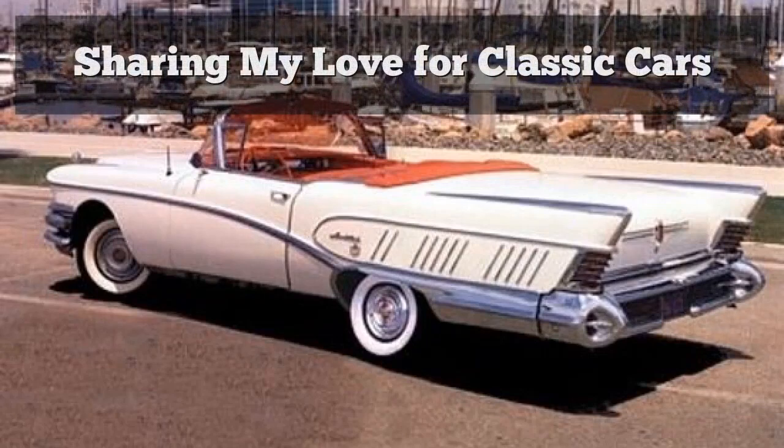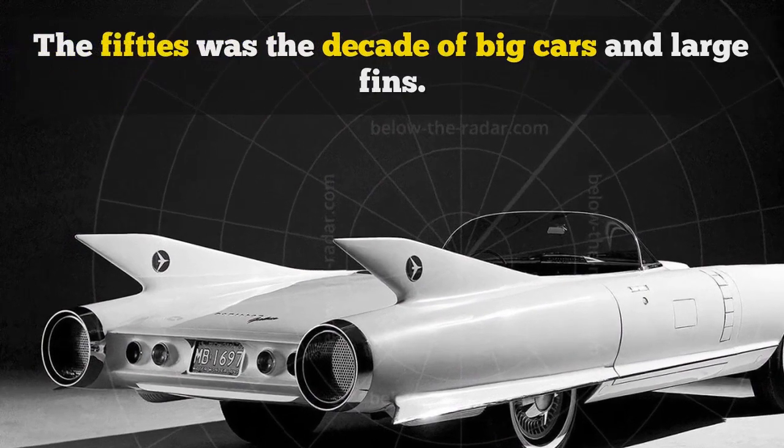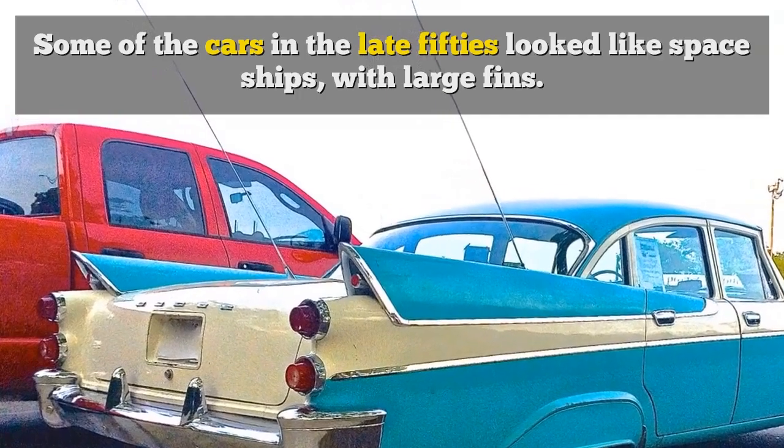Sharing my love for classic cars. The 50s was the decade of big cars and large fins. Some of the cars in the late 50s looked like spaceships, with large fins.